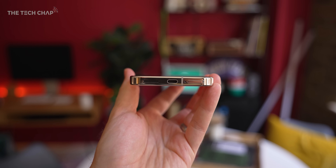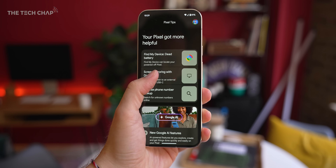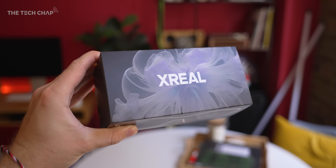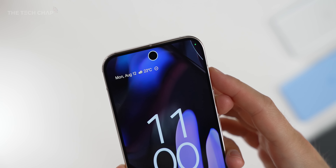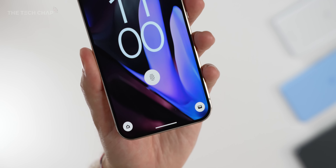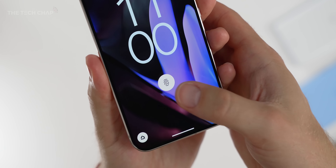They've also finally updated the USB port to support display out. This is a first for a Pixel, and it means you can mirror to external screens or a pair of smart glasses. And along with face unlocking, we now have a new ultrasonic fingerprint reader instead of optical, which I found to be quite a bit quicker and more reliable.